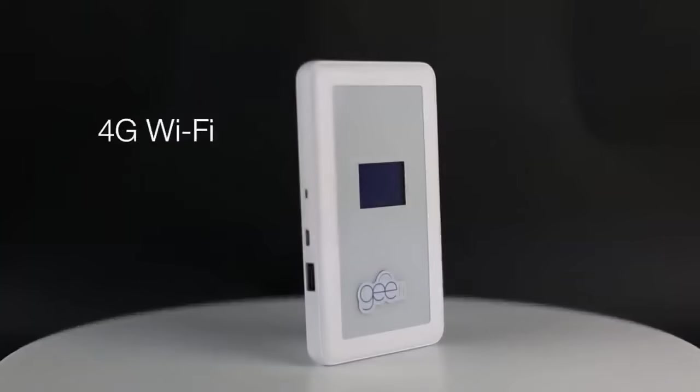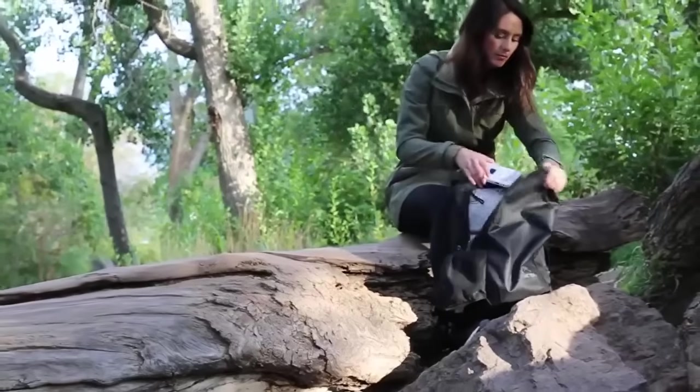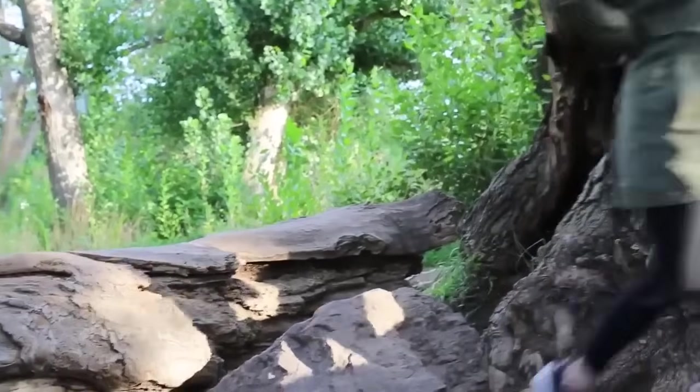Unlimited, worldwide, high-speed Wi-Fi — where you need it, when you need it. And just like that, you're glad to be traveling again.